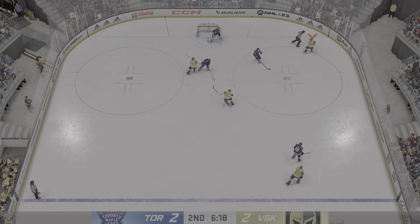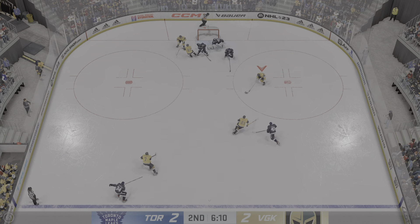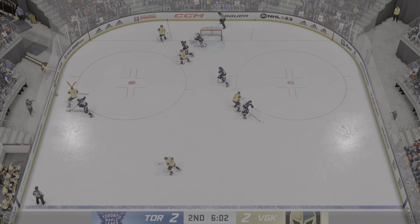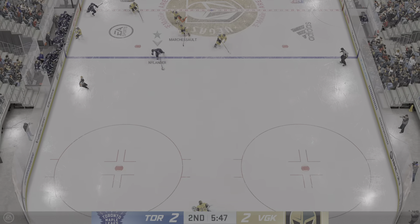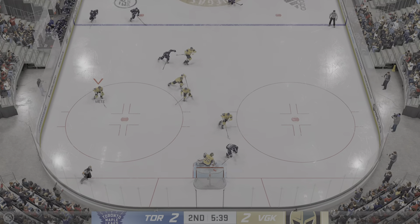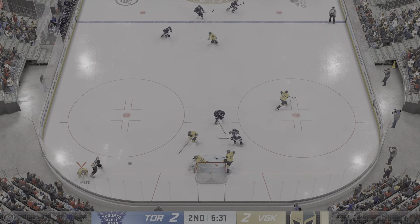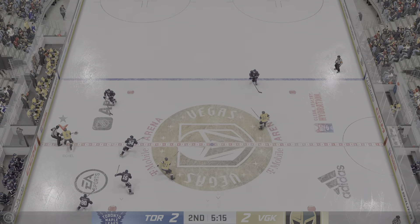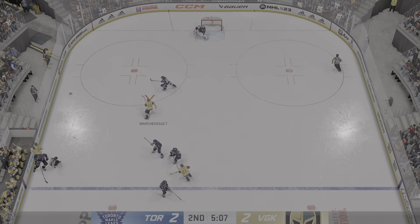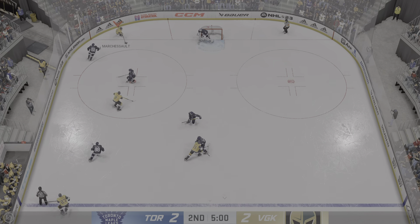Quick shot — oh, what a save by Murray. Toronto's got it against the boards. He's got a step. What a save — he's got Nylander! Now, he was locked in on that. The shooter prepares the puck, and the goaltender is right on top of it to make the save.